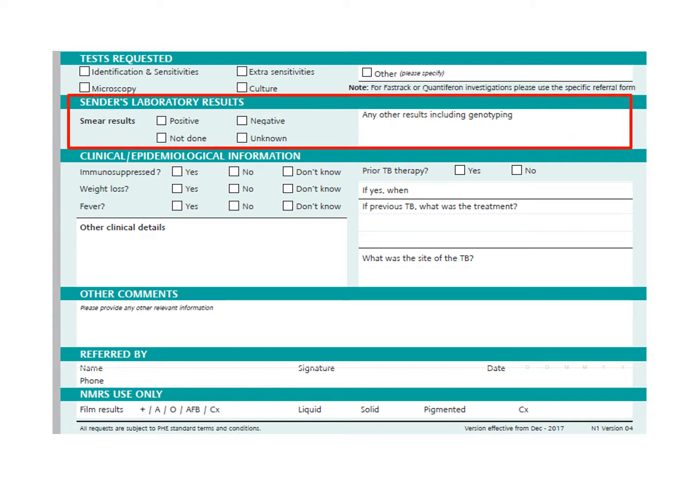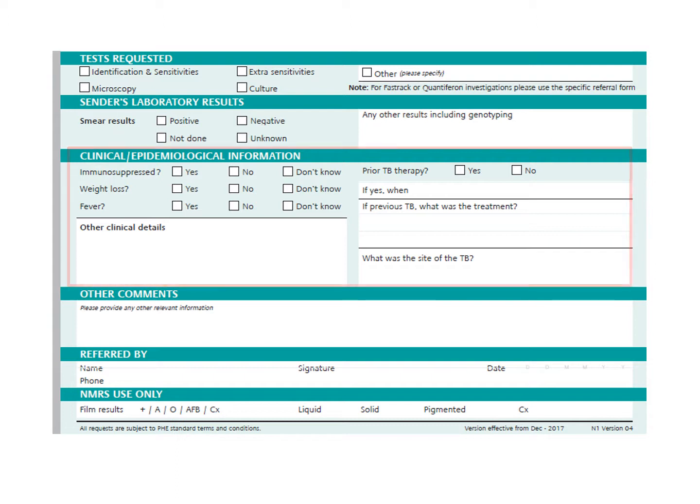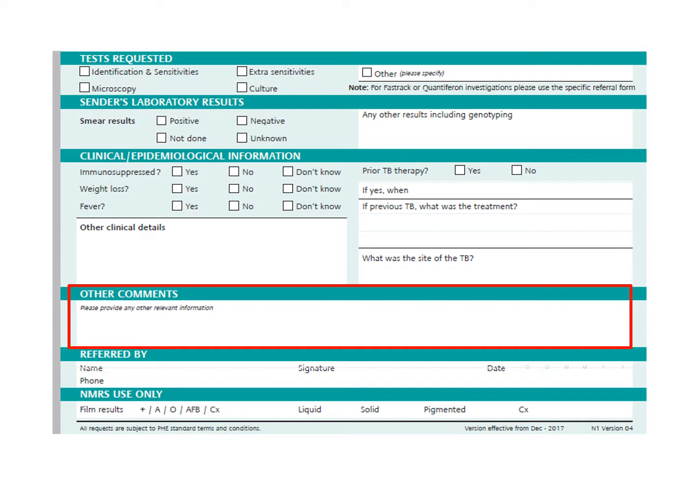Please tick the appropriate box here to indicate the results of any microscopy already performed on the specimen. In this section of the form, please tick all of the appropriate boxes and give a short summary of the clinical scenario. Of particular importance is information about previous TB or NTM infection, and any treatment the patient has already received. This information is often omitted from request forms but is very important in making decisions in complex cases. In this space, write any further clinical information you feel is relevant, or the details of any discussions that you have already had about the patient with the NMRS.